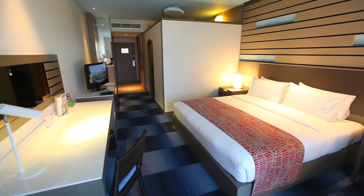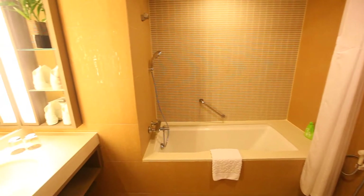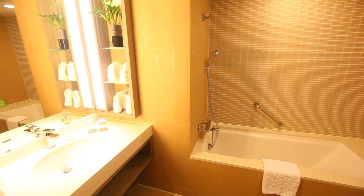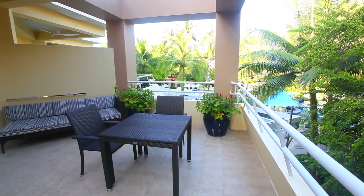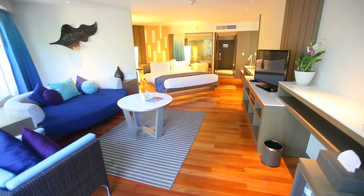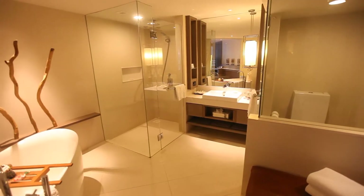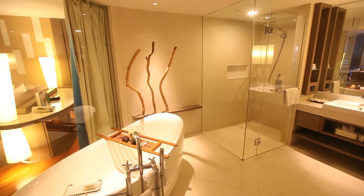Holiday Inn Resort Phuket features varying room types that can suit any traveler and their needs. For those who want to be amongst the action, the deluxe pool view room features a private balcony. A spacious feel is provided by a glass dividing wall between the bathroom and bedroom, which also features a large bathtub to soak in after another long day in paradise.